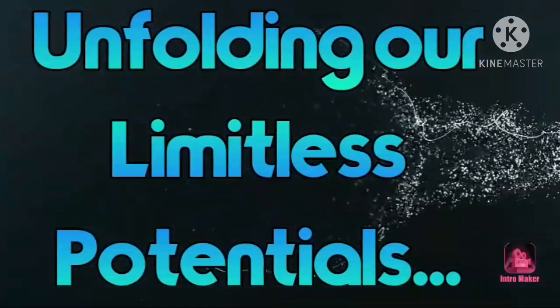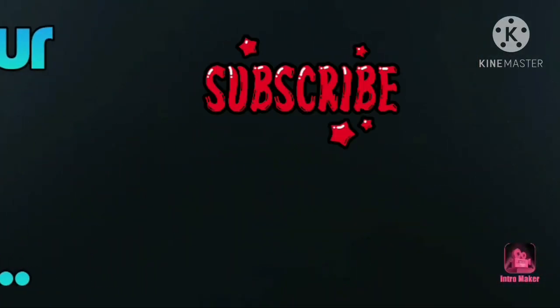Hey Limitless, what's up! Thanks for your visit, you are watching my Limitless channel. For today's video I am going to share my pen collection with you. I am excited to share the pen collection!